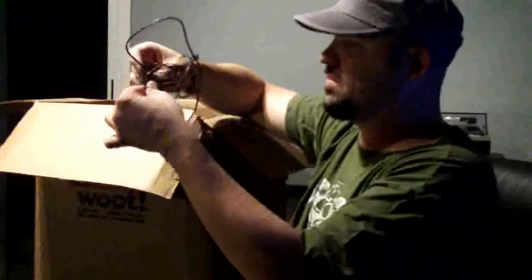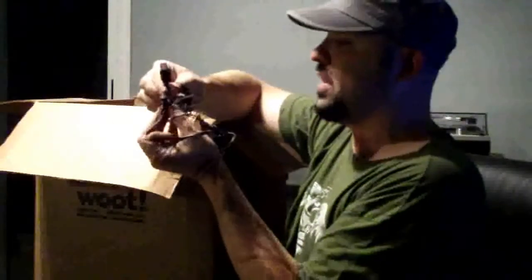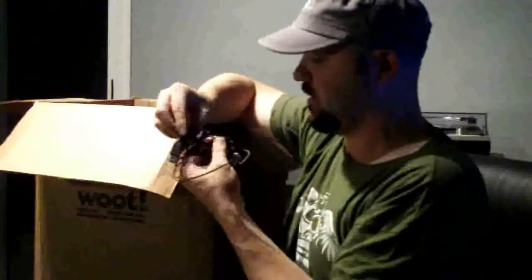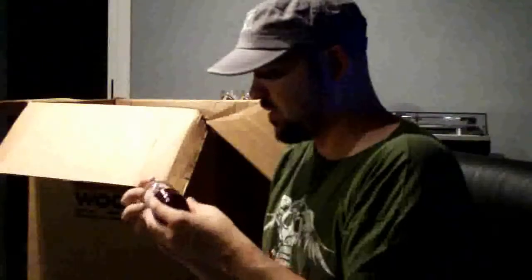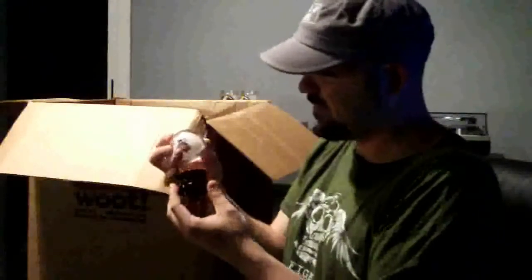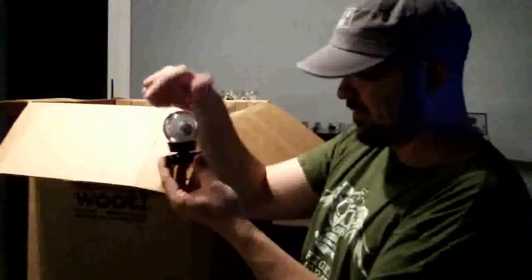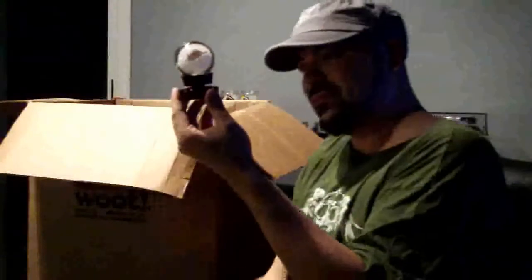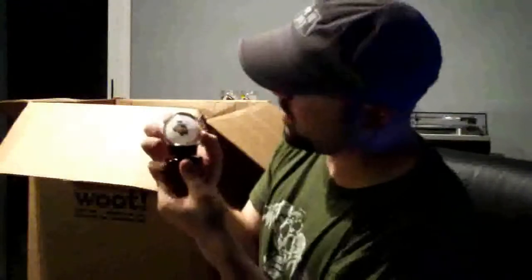It's a jumbled mess of Sansa USB connector and Sansa headphones — with earwax! Not empty. This is the best thing yet!